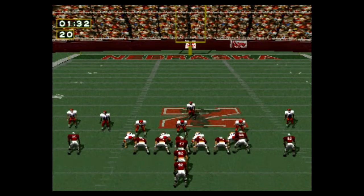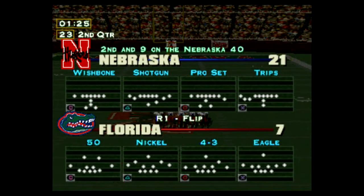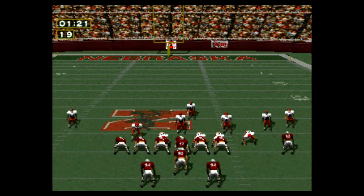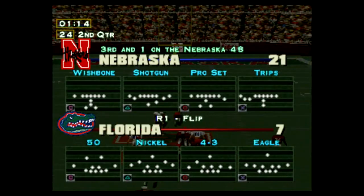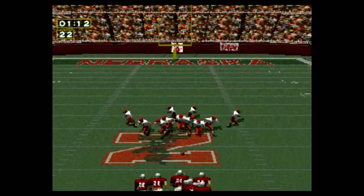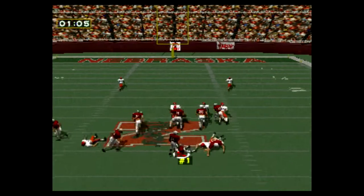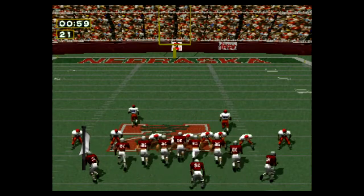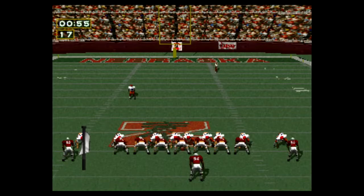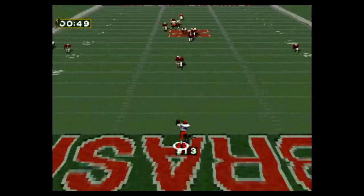First and ten on the 39-yard line. Hut, hut. Touchdown. Second and nine. Third and one. Fourth and four on the 45-yard line. Touchback.